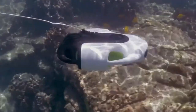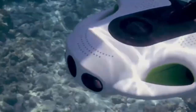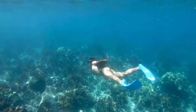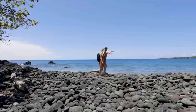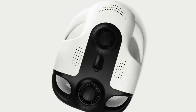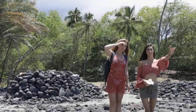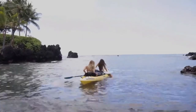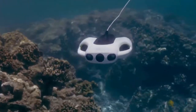Surprisingly powerful for its small size, the BW Space Pro constantly adjusts to your commands, keeping you stable in the water and eliminating variables so you can focus on your framing. You can take it with you wherever you go. By taking our original streamlined design and carefully tweaking it, we've further improved its portability to make your life easier.